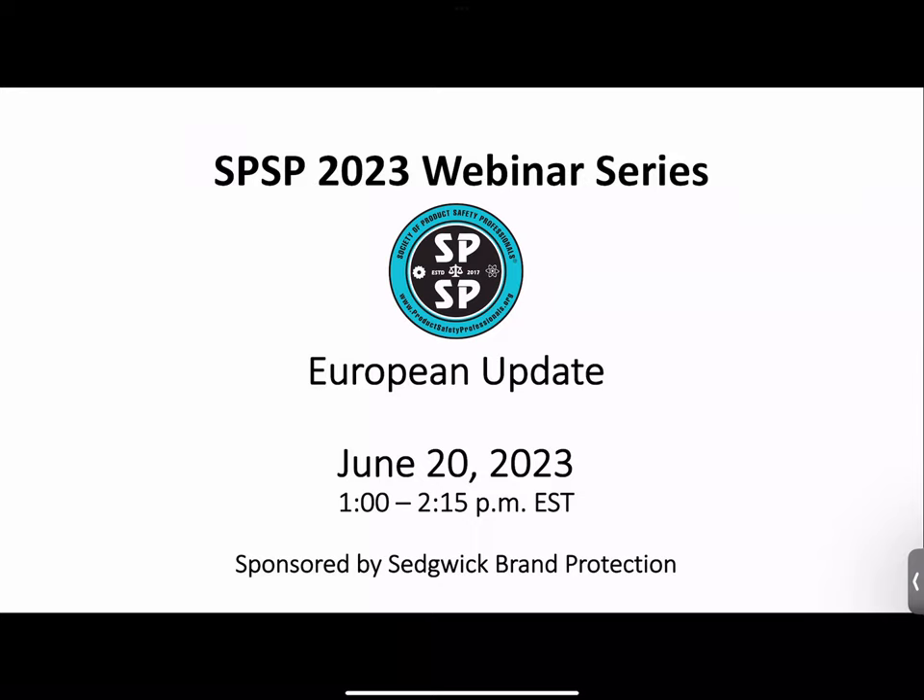We will take a pause in July and August on the webinar series, and then in September start again, with four remaining webinars through the end of the year. September's webinar will involve the product safety toolkit developed by Kids in Danger — they have a new update coming out — and you will receive information on that in an announcement and our newsletter.